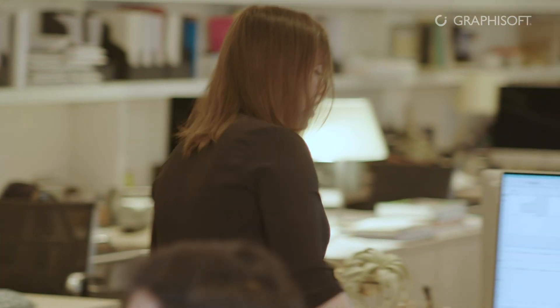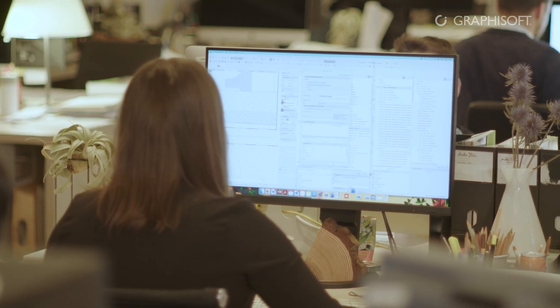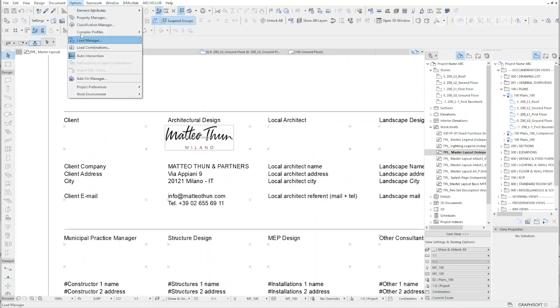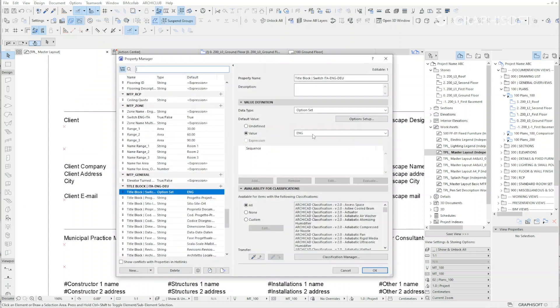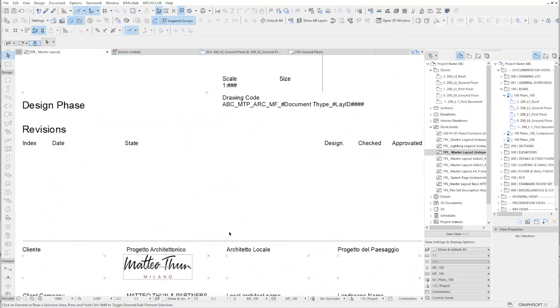However, the project also has another critical issue, which is the linguistic one. We started the work in our studio template, which is an international template that is in English. For this project, we created expression-based properties to automate the translation of some information from English into German and Italian, thus speeding up external collaborations.